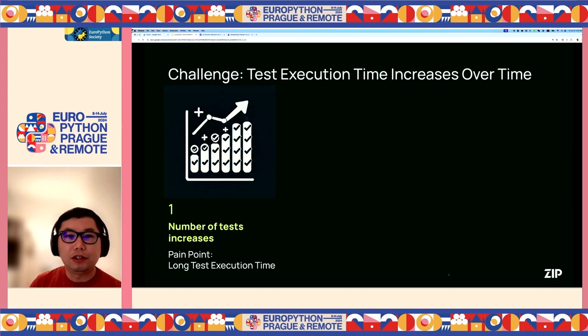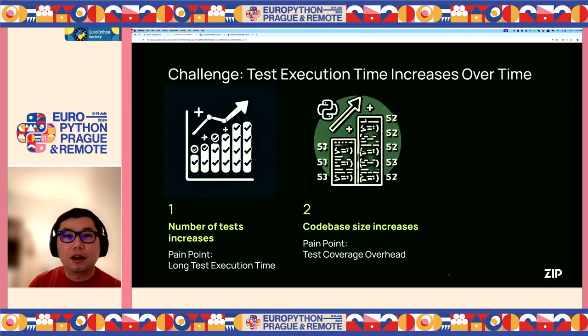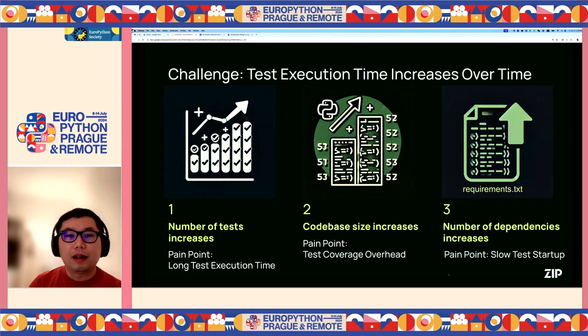Now let's talk about the challenges we faced. Test execution time increases over time in our large code base because the number of tests keeps increasing — with more than 10,000 tests, the execution time becomes very long. Second, the code base size also doubled every year, which increases the test coverage measurement overhead. And the number of dependencies of our application also increases, which causes tests to start more slowly.